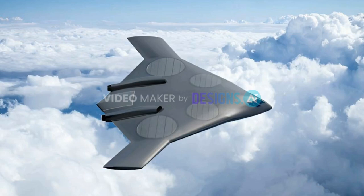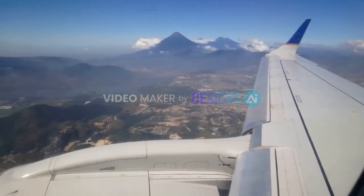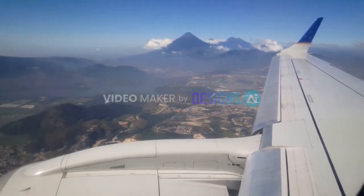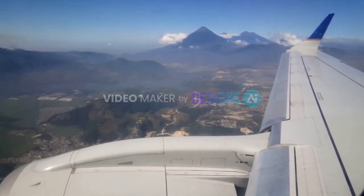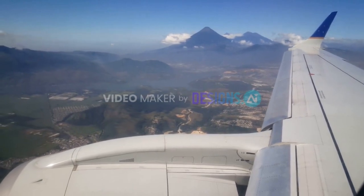During horizontal flight, these fans will be concealed by special covers to enhance aerodynamics. In the future, a full-scale version of the Aurora X-Plane is planned, with a wingspan of around 40 meters — double the size of the current prototype.